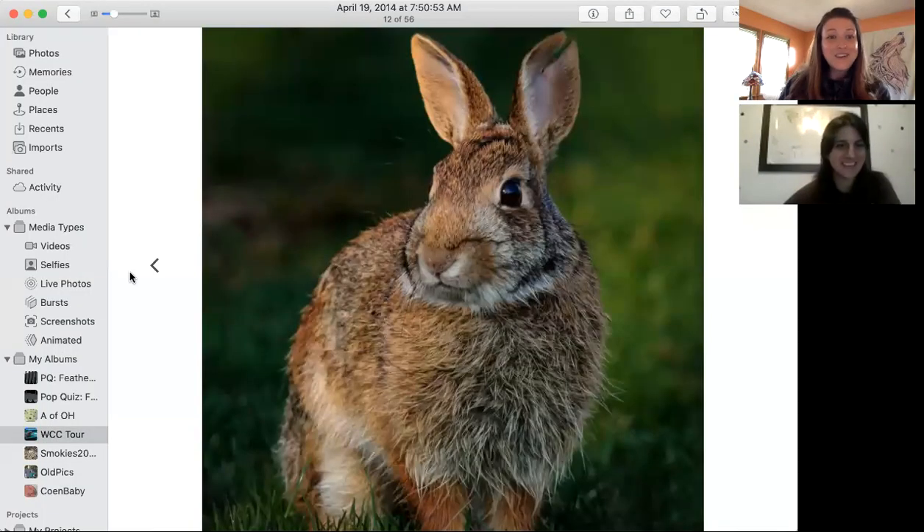Next up on our Wildlife Conservation Center tour is the Eastern Cottontail Rabbit. This is our only rabbit in Ohio, so when you look out into your yard or just about anywhere, they're all over the place — this should be what you see. Of course, we also have the snowshoe hare in Ohio, but hares have some differences from rabbits and they are critically endangered here in Ohio.